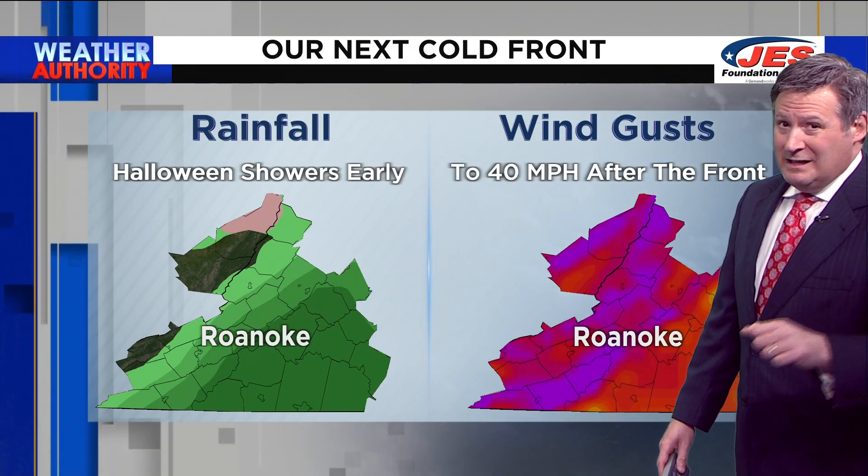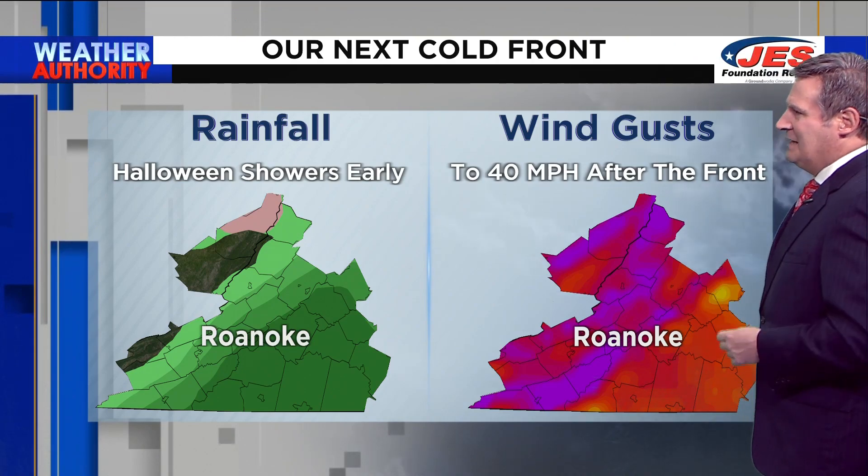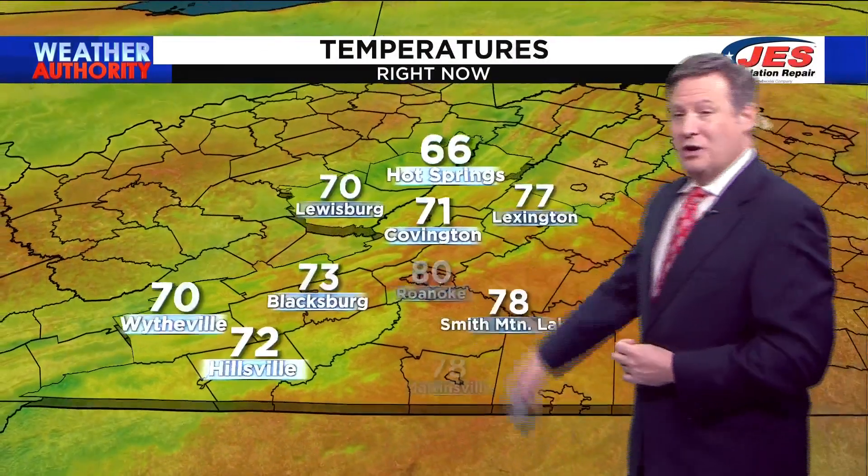It certainly looks like the wettest part of Tuesday will be in the morning and afternoon hours. And then wind gusts up to 40 miles per hour will enter after the front.